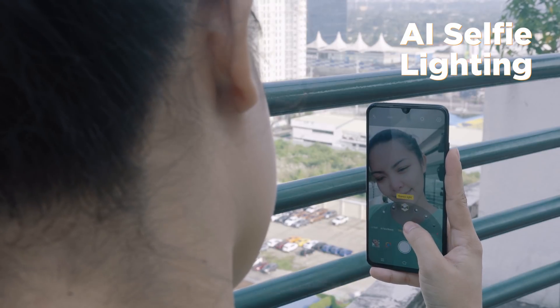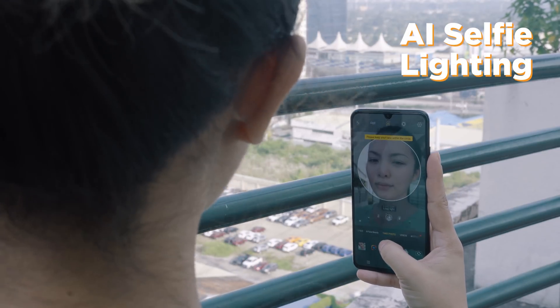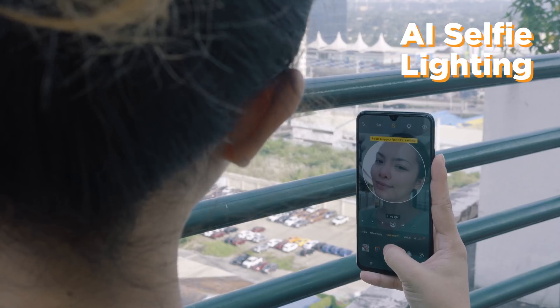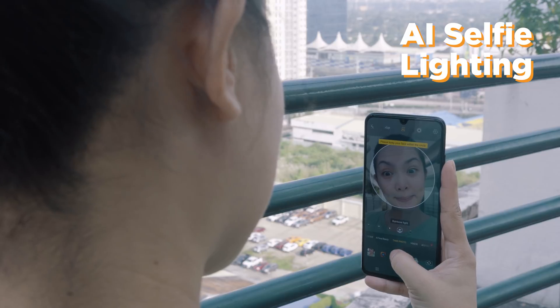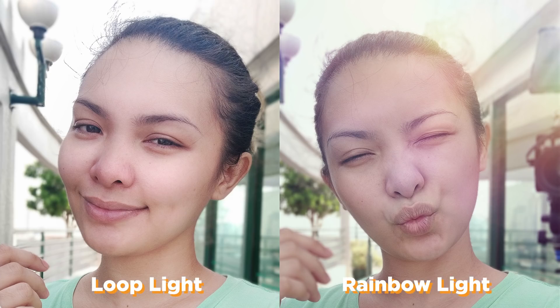We also still get AI selfie lighting here that has two new modes: loop light and rainbow light. But the algorithm here is improved, as it more accurately depicts how your face interacts with artificial light in 3D space.